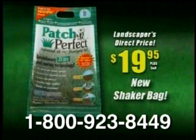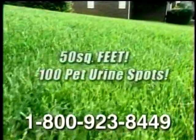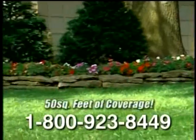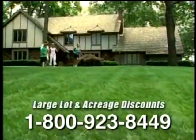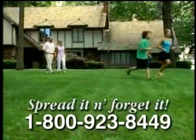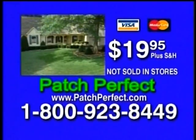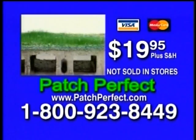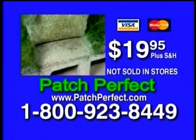Why would you spend a fortune on new sod when Patch Perfect is available now at the landscaper's direct price of only $19.95? That's enough seed to cover 50 square feet or 100 pet urine spots. But wait — call right now and we'll double-size your order: that's 50 square feet of coverage free. Ask our operators about large lot and acreage discounts. So spread it and forget it, and get growing with Patch Perfect. Call 1-800-923-8449 to order your Patch Perfect for only $19.95 plus shipping and handling.